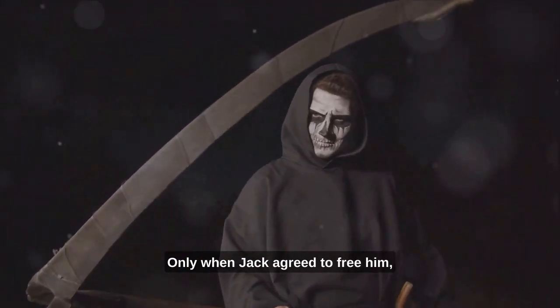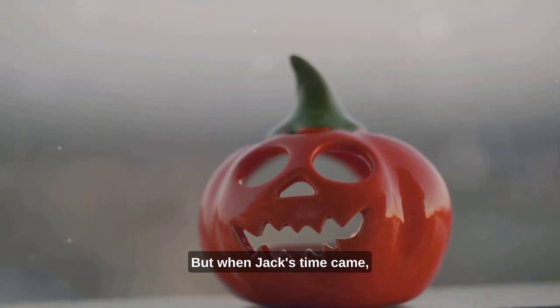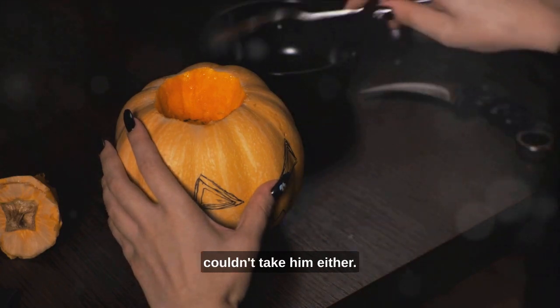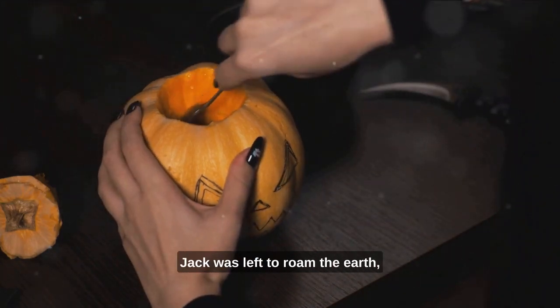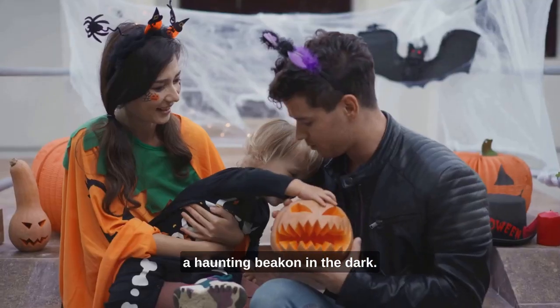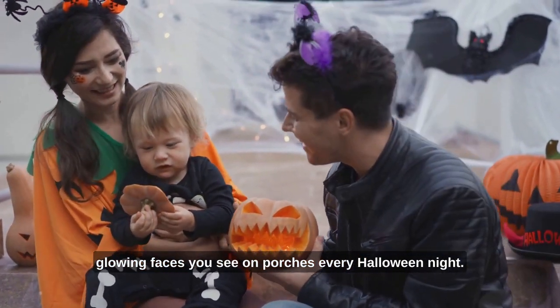Only when Jack agreed to free him, the devil swore not to claim Jack's soul when he passed. But when Jack's time came, heaven didn't want a trickster like him. The devil, bound by his own promise, couldn't take him either. Jack was left to roam the earth, his only guide a burning coal inside a hollowed-out turnip — a haunting beacon in the dark. And that is the story behind the glowing faces you see on porches every Halloween night.